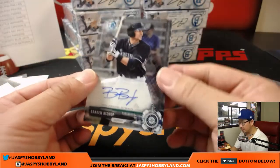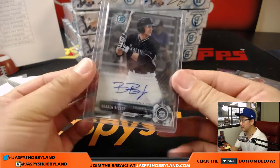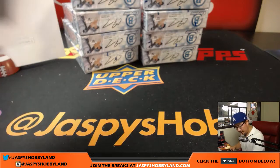And for the Mariners, Brayden Bishop — Brayden Bishop for Seattle going to Chris with the Mariners. All right, that's that box — first third of the case in the books.